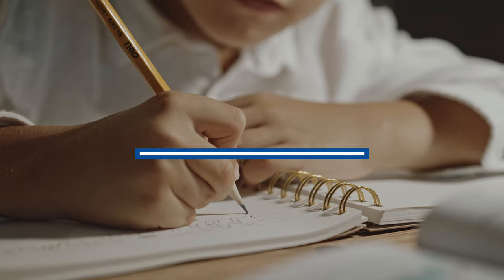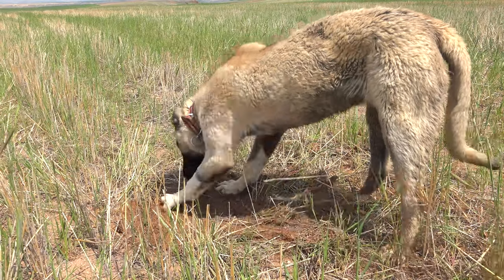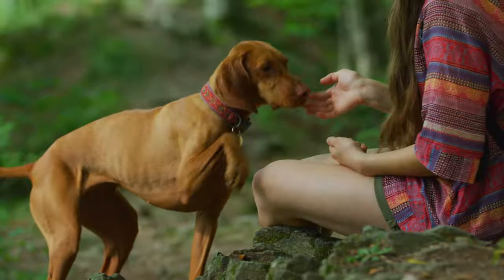Just like us humans can have a dominant hand, left or right, so can dogs — or dominant paw, I should say. Dogs do actually exhibit a paw preference. About a third of dogs favor their left paw, another third favor their right, and the last third can kind of go either way.